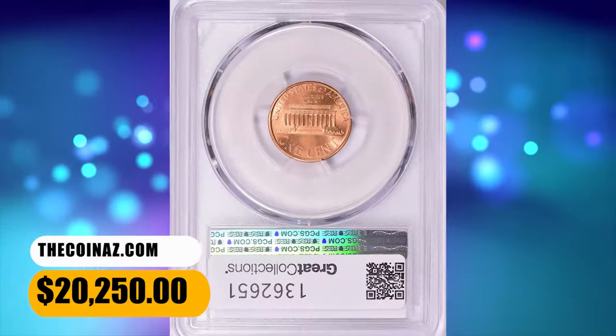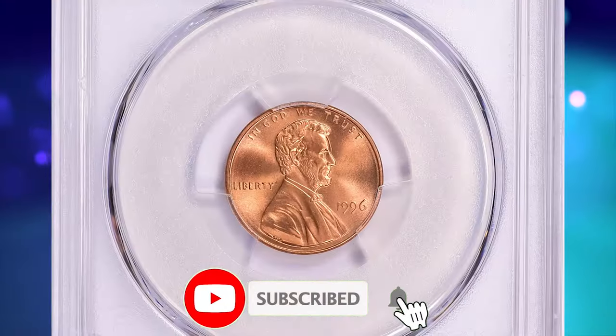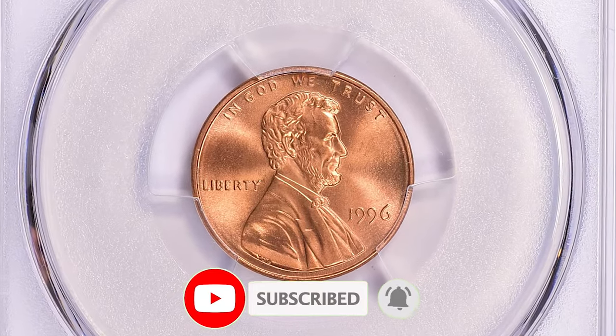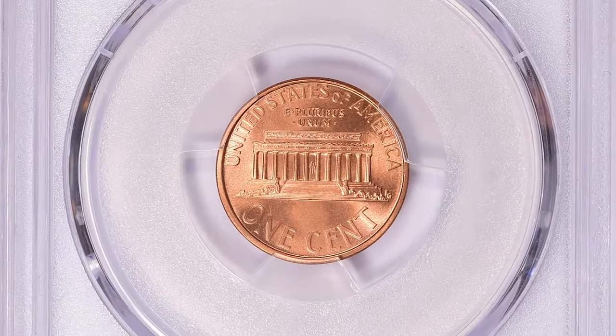And there you have it, folks — the journey through the world of rare US coins. If you enjoyed this deep dive into numismatics, give us a thumbs up and share your thoughts in the comments below. God willing, see you in the next episode.